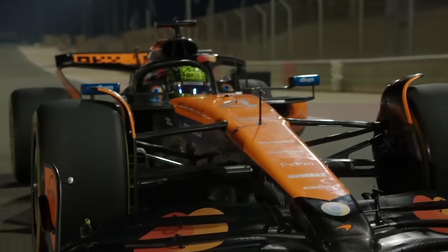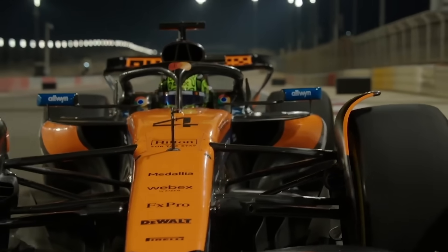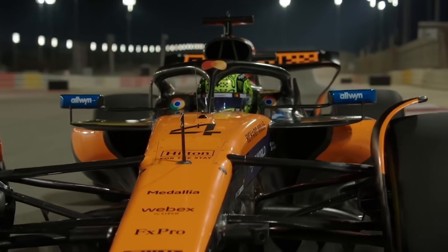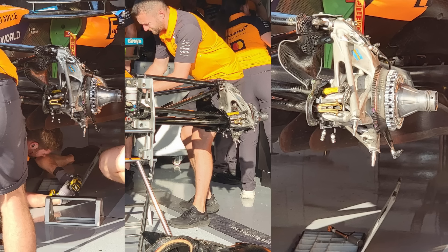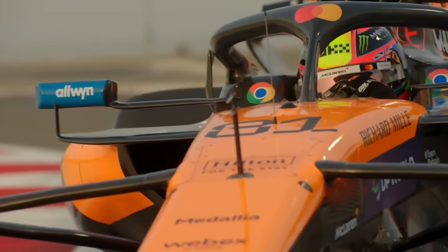While this has given Lando his fair share of problems because of the car almost feeling numb in the front due to the anti-dive, we finally got our first look at that front suspension laid out with the brake duct, where you can really see McLaren going to the extreme with this layout to take this car to a different level on tire management.